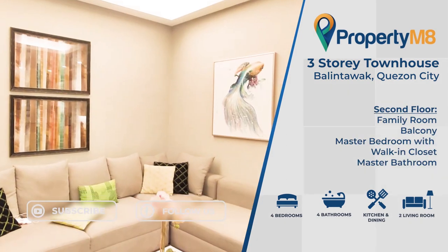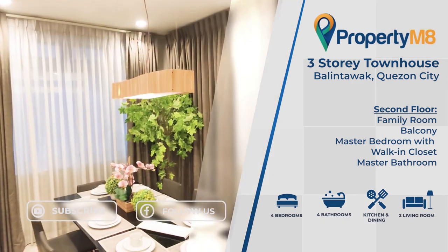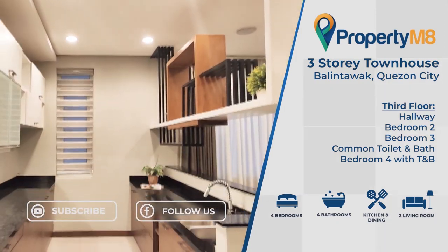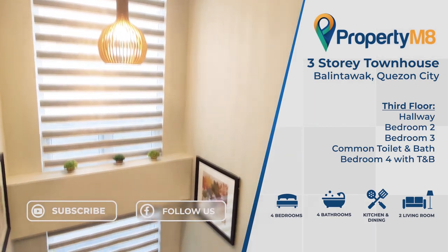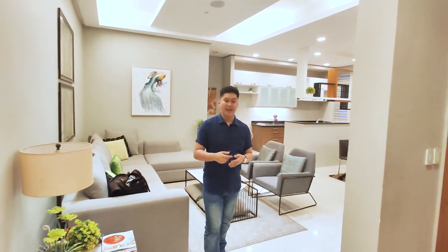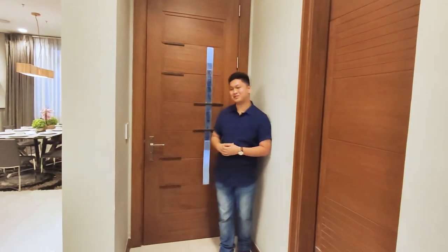The second floor consists of the family room, balcony, and the master bedroom with walk-in closet and master bathroom. The third floor consists of a hallway leading to bedroom number two, bedroom number three, common toilet and bath, and bedroom number four with toilet and bath. Thank you for joining us in this featured house tour brought to you by Property Mate — your trusted partner in real estate. If you're interested in this house or looking for a property, send us a message and we'll be happy to assist you.